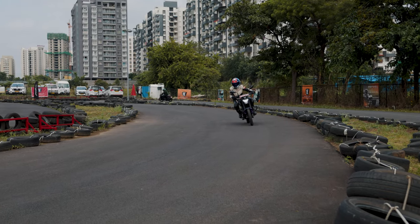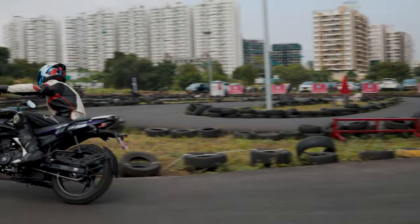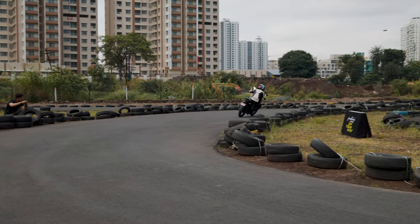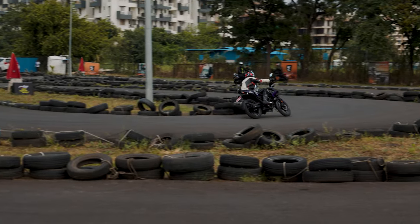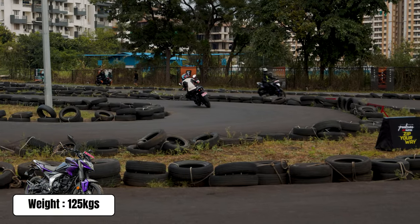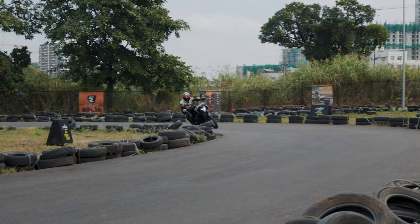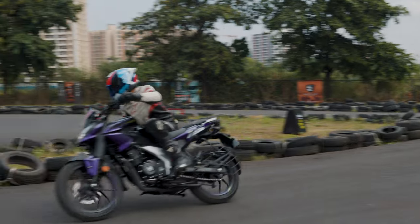How is it on track? Let me be clear that this motorcycle wasn't designed to be a track machine — more like a fun, agile bike for the road. But this small technical track allowed me to quickly get to pace with the bike. First things first, the bike feels very light under you. At just 125 kg, this motorcycle requires very little effort to move about.